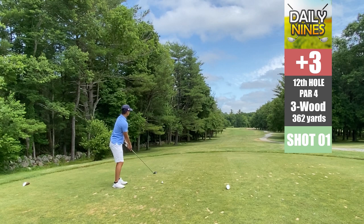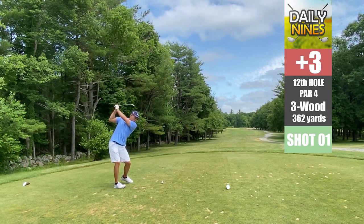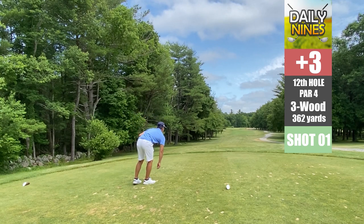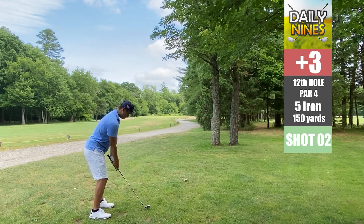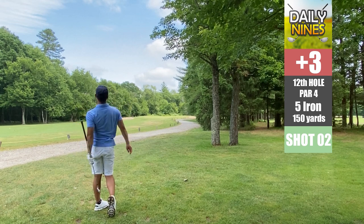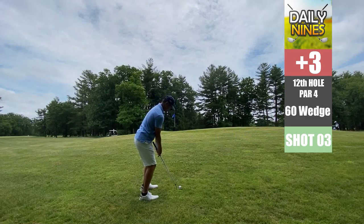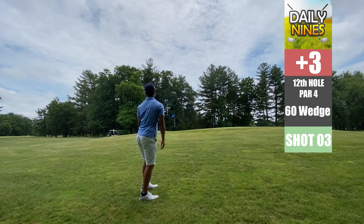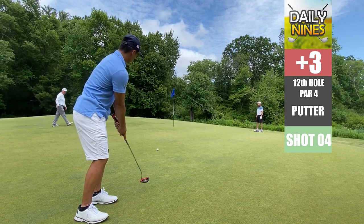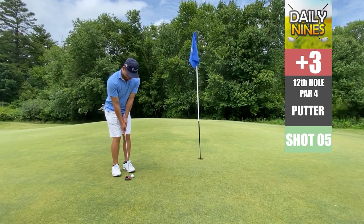Hole 12, par four. Three wood — we love using three wood, we just can't use the driver. This one goes a little to the right, super high. Using a seven iron for about 150 yards, but we hit it way over — that ball actually goes out of bounds. We drop here, have a bit of an upslope, hit the 60 wedge. Got a long putt; we'll probably get a bogey on this one if we don't mess up the putt.